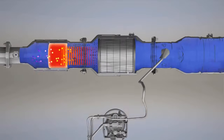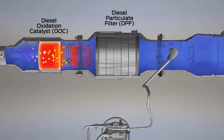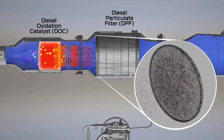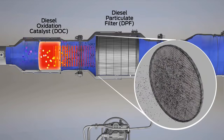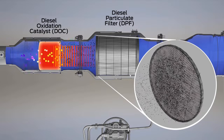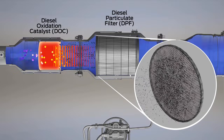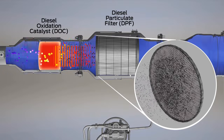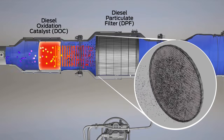What the DPF system does is burn the soot into ash, which is then trapped by the filter. Reducing the size of the diesel particulate helps increase the efficiency of the filter and increase the time between clearings — a process called regeneration, or regen for short.